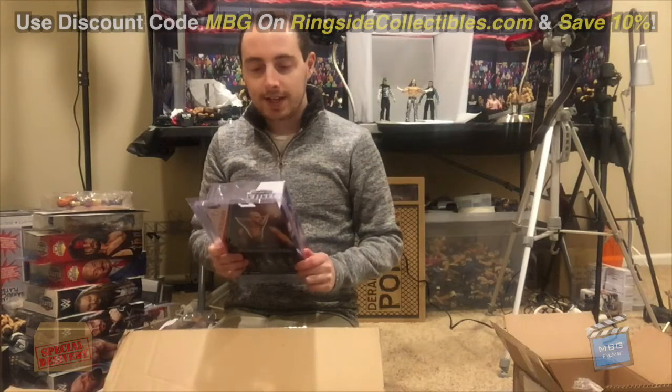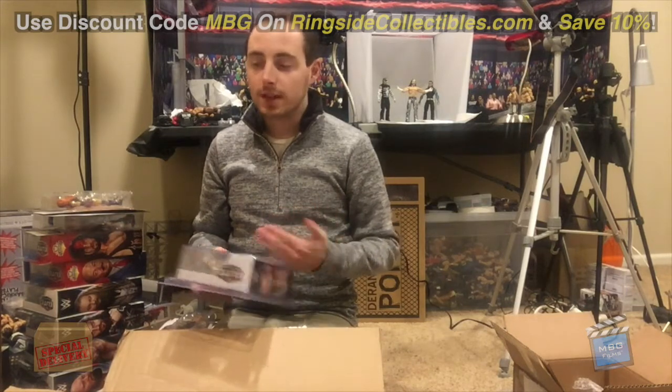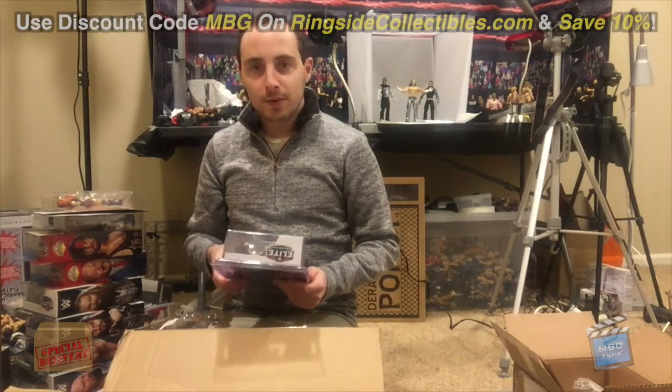Thank you again to ringsidecollectibles.com. If you guys would like to get any of these, be sure to use discount code MBG to save 10% on all of your orders. It supports yours truly, which allows me to keep doing videos like this for all of you, as well as other content I am currently working on developing. Thanks for all your support as always, and I will see you on the next episode.